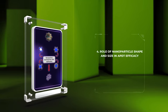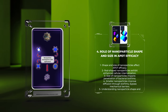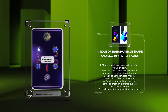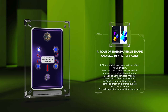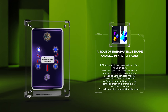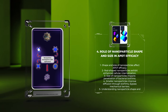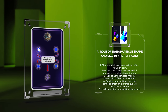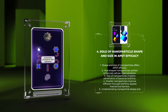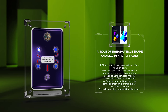The shape and size of nanoparticles play a crucial role in determining their APDT efficacy. Various studies have demonstrated that nanoparticle geometry affects their cellular uptake, biodistribution, and subsequent therapeutic outcomes. For instance, rod-shaped nanoparticles exhibit enhanced cellular internalization compared to spherical counterparts. This improved cellular uptake is attributed to receptor-mediated endocytosis mechanisms, whereby rod-shaped nanoparticles can effectively interact with target bacteria. Additionally, the size of nanoparticles greatly impacts their ability to penetrate bacterial biofilms. Smaller nanoparticles demonstrate improved diffusion through the matrix of biofilms, can bypass mechanical barriers, and reach deeper layers, maximizing treatment outcomes.